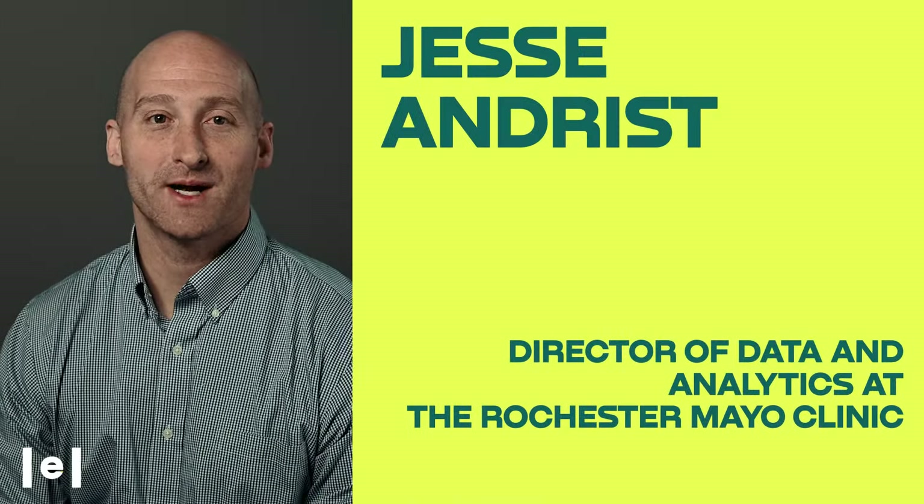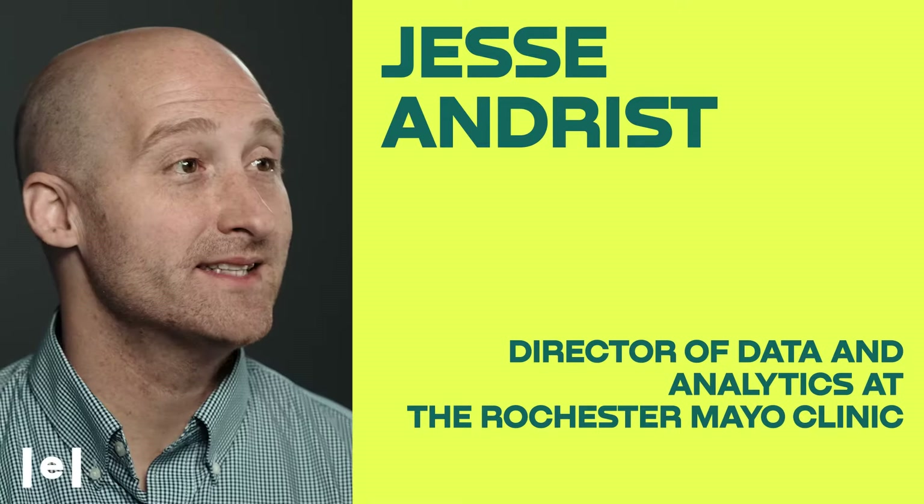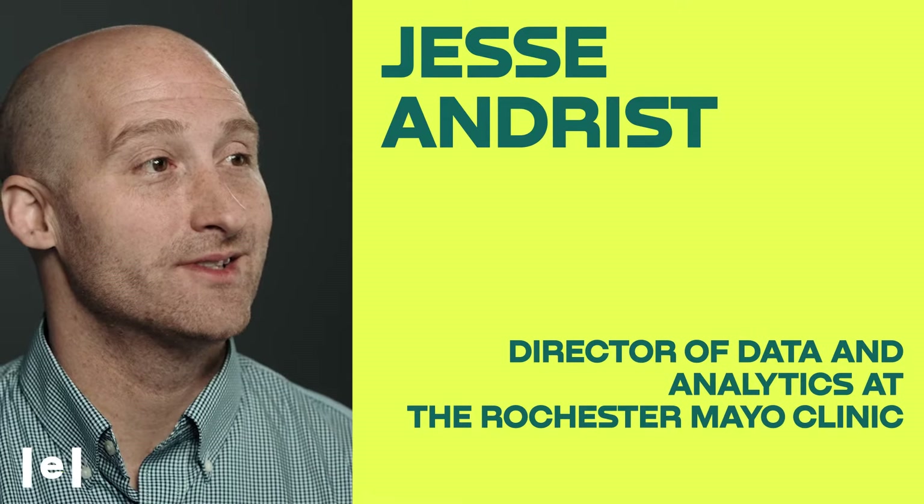Hi, I'm Jesse Andrist. I'm the director of data and analytics for the hospital practice at Mayo Clinic in Rochester. I'm excited to be teaching the healthcare analytics course together with Elevator.